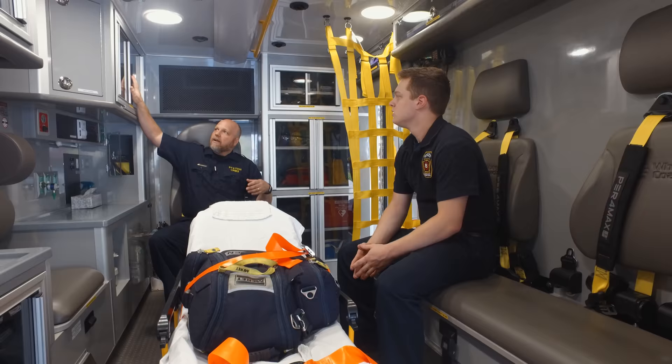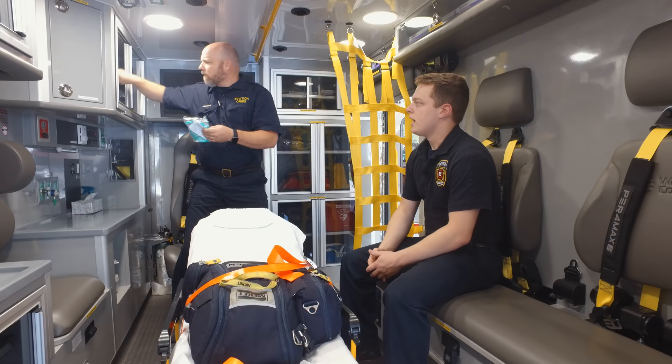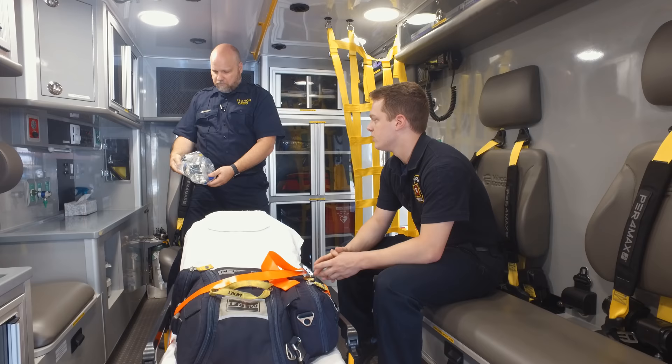To the right inside the ambulance, we have our airway supplies and suction supplies. We have nasal cannulas — those nasal prongs you'll see — oxygen masks, and what's called CPAP, which stands for continuous positive airway pressure. As a BLS service, we do run CPAP. We'll use that in the event that somebody is in severe respiratory distress where a normal oxygen mask won't be sufficient.